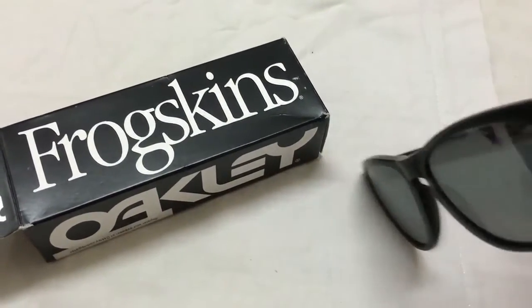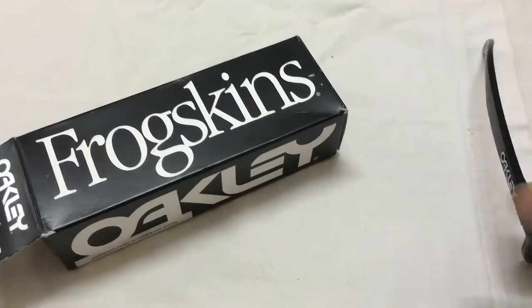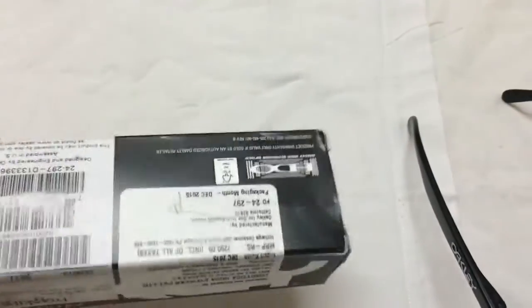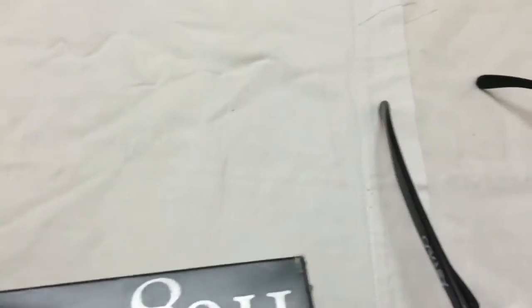This is the black radium technology — a black lens — and it comes in various colors. The Frogskins cost $150. Looking at the box, you can see it says 'Frogskins,' 'Polarized,' 'Matte Black,' and 'Black Radium Polarized.' There are also barcodes and an import label.